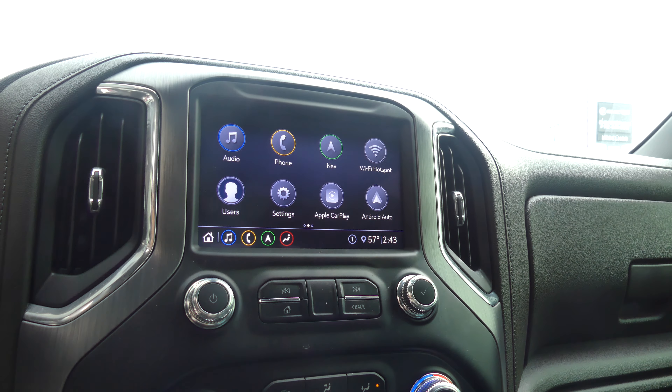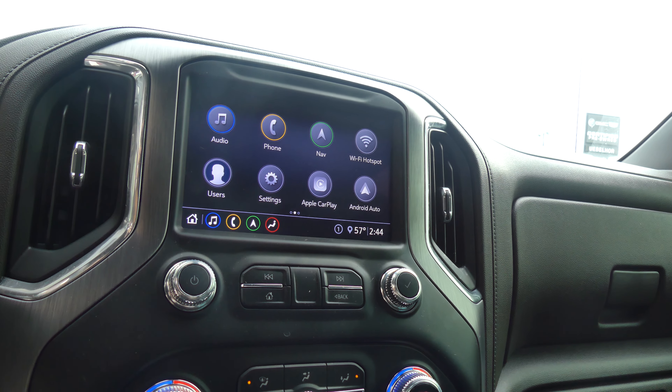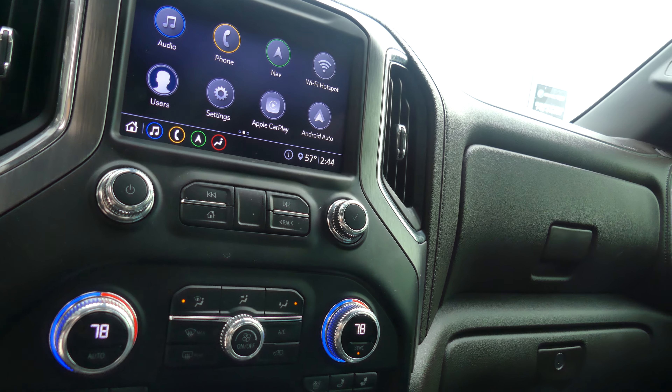A large LCD touchscreen display with navigation, Wi-Fi hotspot, hands-free calling, satellite radio, Apple CarPlay, Android Auto, and so many other features.